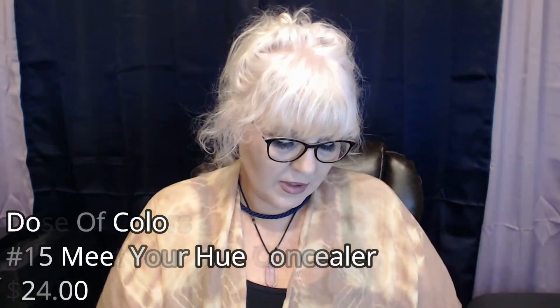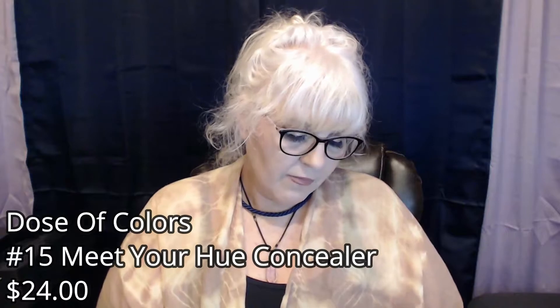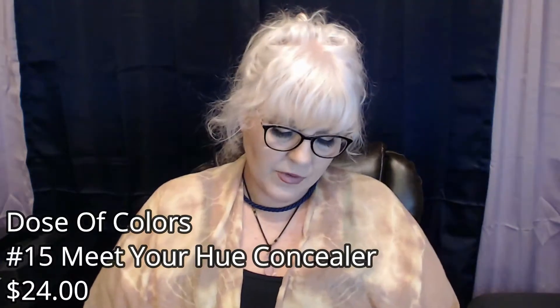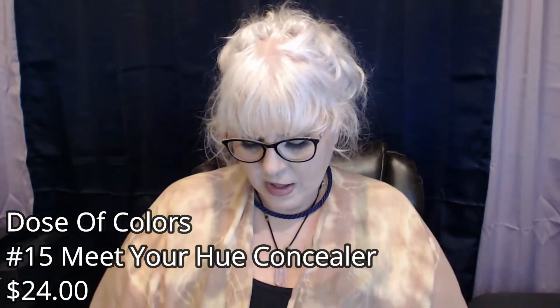Next, Dose of Colors Meet Your Hue Full Coverage Concealer. Vegan, cruelty-free, talc-free, paraben-free. Full coverage, long wear, lightweight, and blendable. And I got shade 15, light/medium, which is pretty much my shade. I'm pretty sure I picked the shade out.